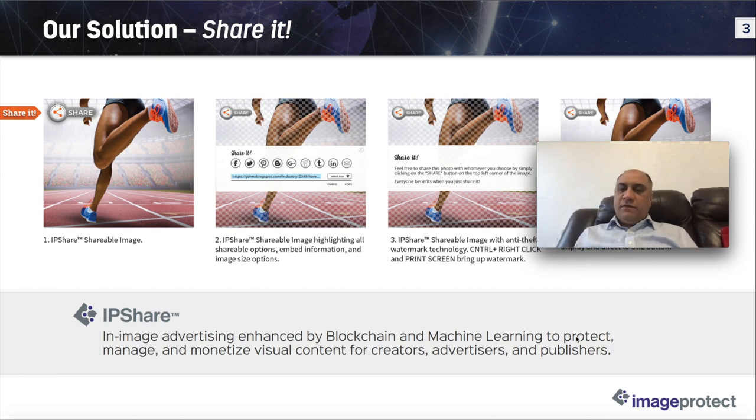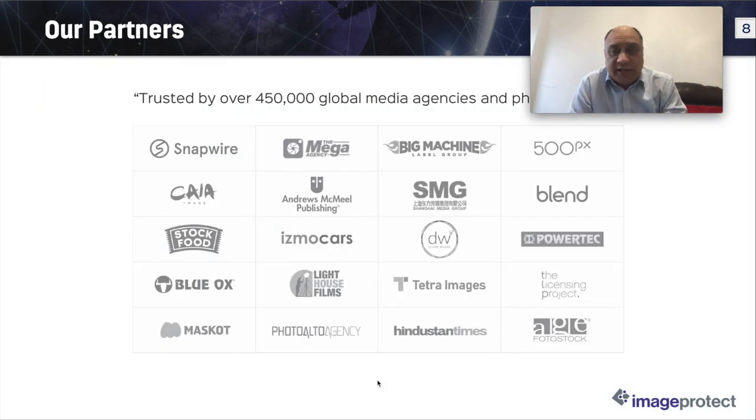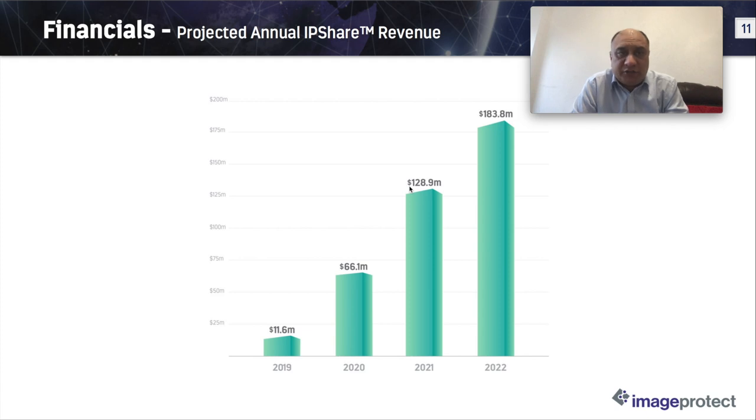Maybe in a future video I'll discuss the differences between artificial intelligence, machine learning, data analytics, and deep learning. Their purpose is simple — they want to bring advertisers, content creators, publishers, and their images and artwork into one single place. They already have a pretty good customer list and are much better than their nearest competition.